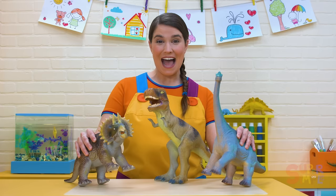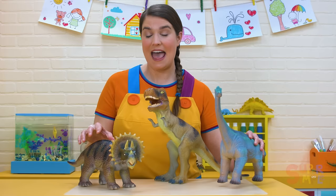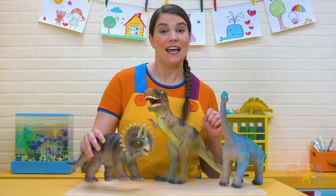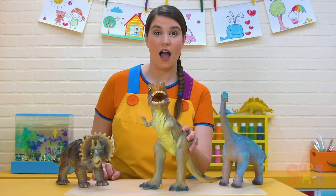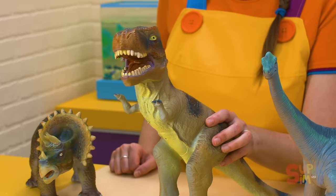This is a Brachiosaurus. It has a long and tall neck. And this is a Triceratops. It has three horns on its head — one, two, three. Do you know what this is? Stomp, stomp, stomp, stomp. A Tyrannosaurus Rex. Rex means king, and it's called Tyrannosaurus Rex because it was one of the fiercest land predators of all time. Roar!